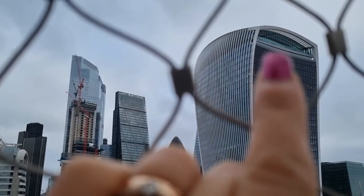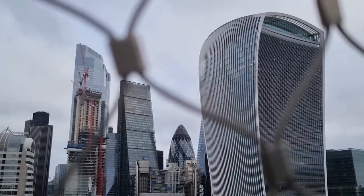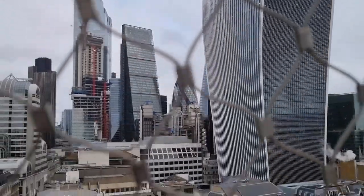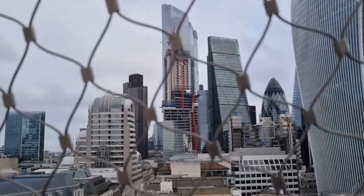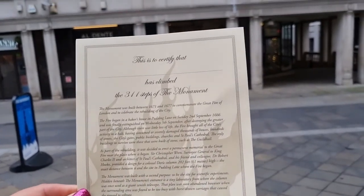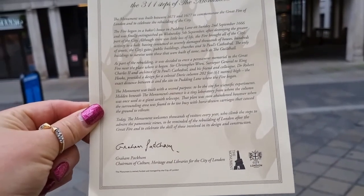This is where we're going next — keep watching to see what it's like. There were concrete 311 steps and we got a certificate to prove it.